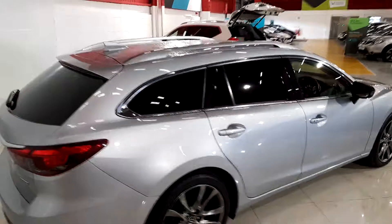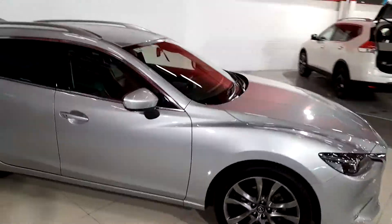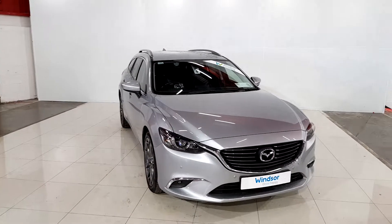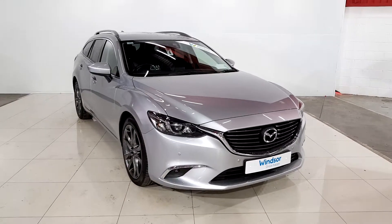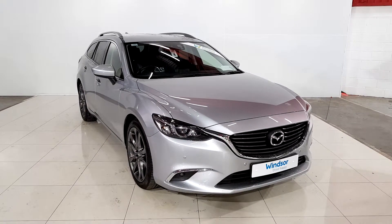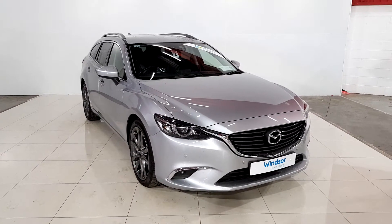This car comes with a Windsor certified 3 year warranty. The first 12 months you get complimentary roadside assistance. If you'd like to book a test drive in the Mazda you can give us a ring here at Windsor Long Mile Road on 01219 0888.